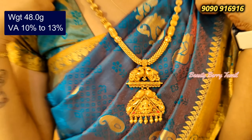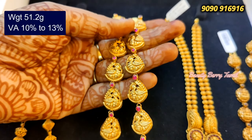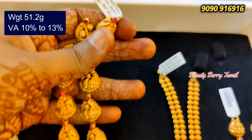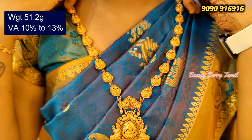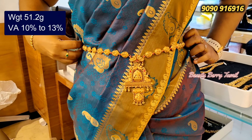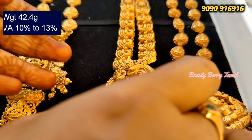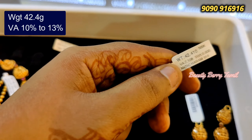It is a very unique collection. If you mention the name of our channel, you will get the best offer — a wastage of 10 to 13%. This is a V-type pendant and haram design. It is a very nice haram design. You can use it in a 2-in-1 haram or 1-in-1. All our V-type haram is 2-in-1. This is 62 grams of weight.